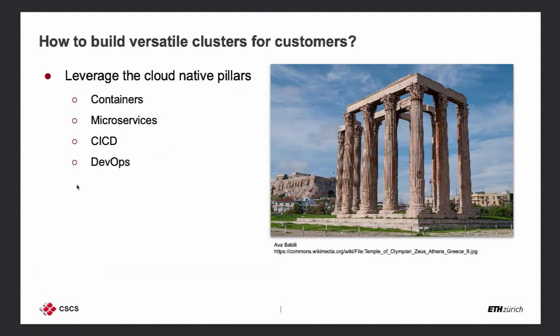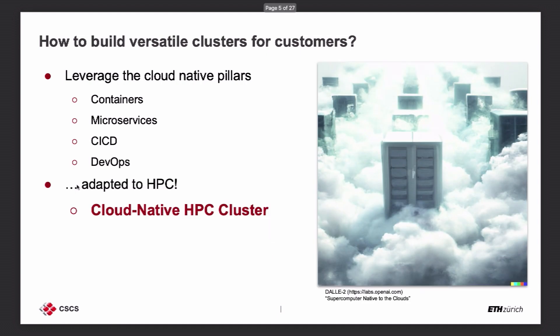Cloud native leverages four pillars. You use containers; you try to build everything using a microservice architecture; on the developer side you support that with CI/CD pipelines; and for automation you do DevOps. Those are your four pillars. But that's not enough — you need to do more in order to bring it up to HPC, so we need to adapt it.